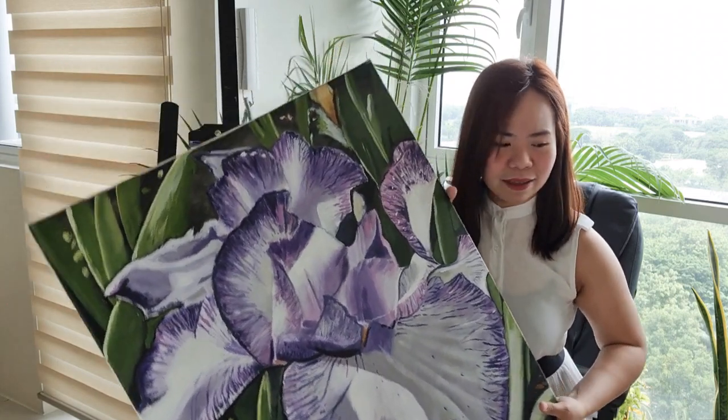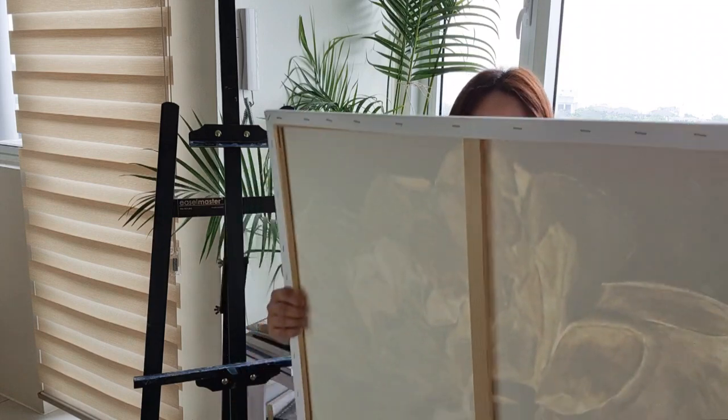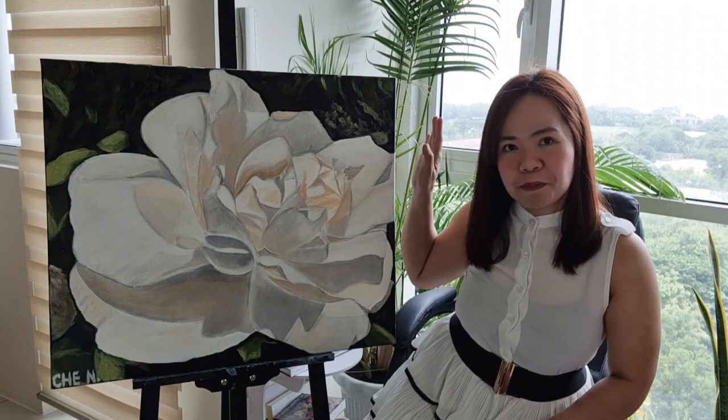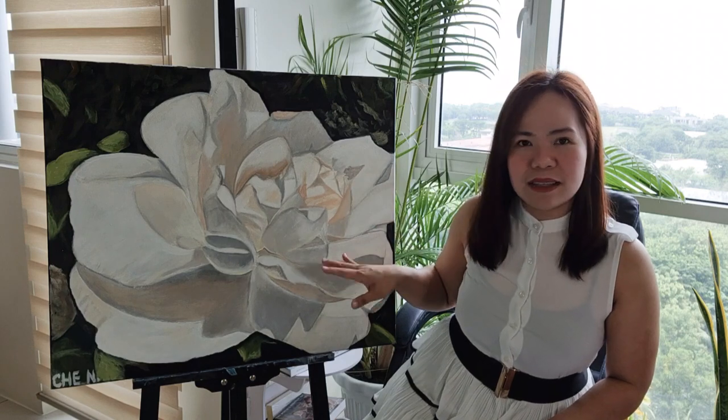Let's proceed to my second favorite floral painting. This is also a Paris trip-based painting, but it's special because this was the last flower I took a picture of when I left Auvers-sur-Oise, which is in the outskirts of Paris where Vincent van Gogh stayed for a couple of months. It's a white flower — I really don't know the name of it. I took a picture of it when we were about to leave the tourist destination. It's a beautiful white flower and I like the light play, the shadows and the highlights.